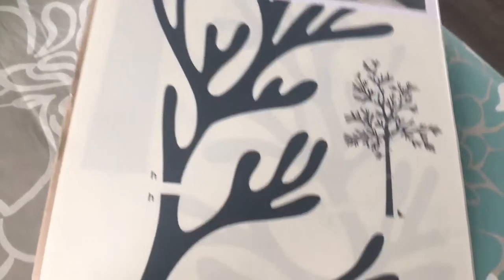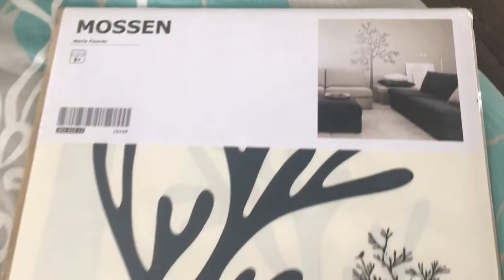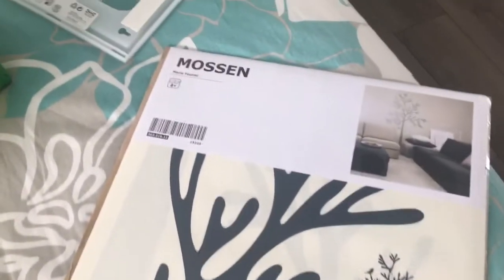Then I picked up this really cute tree decal for my daughter's room — it looks like that. I bought her some new bedding from there, which I will show a video clip of. But this is the tree decal that I got.